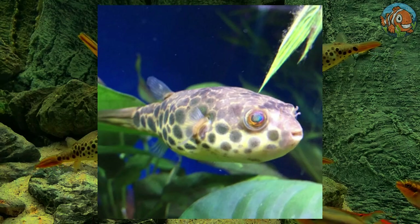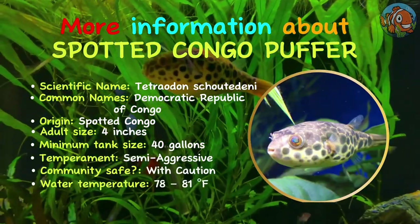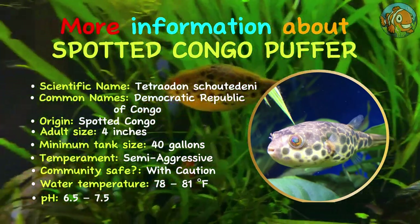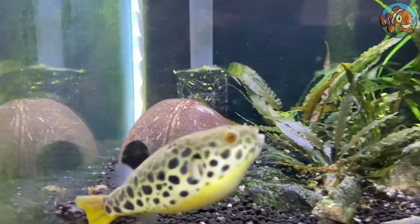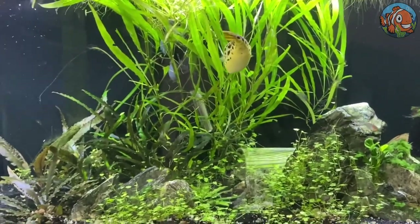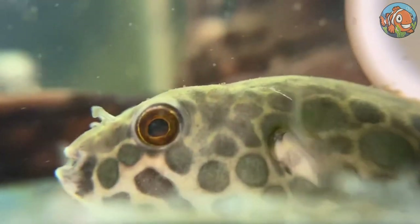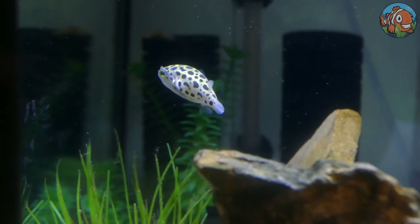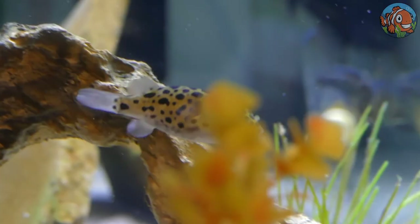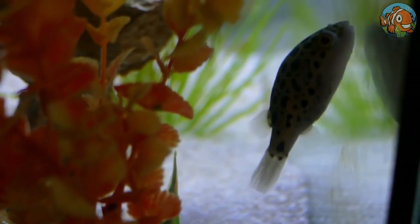The Spotted Congo puffer, with a maximum length of around 4 inches, is the smallest African species. They can coexist well with other fish and live in tiny groups — just stay away from tank mates with long, slow-moving fins. Like other puffers, these guys require excellent water quality and a consistent supply of hard-shelled food to survive and grow. If you can offer the right foods, you should be okay keeping this unique African species successfully.